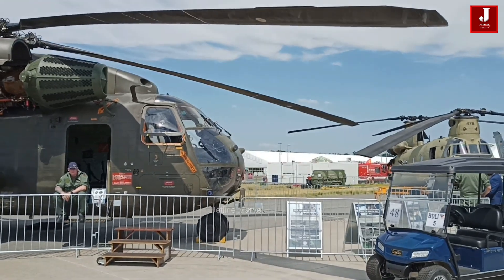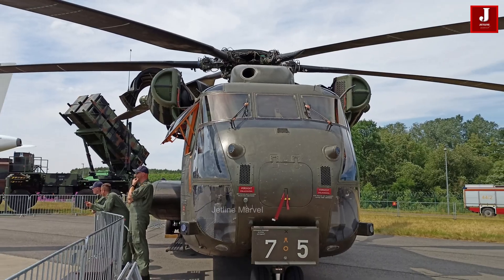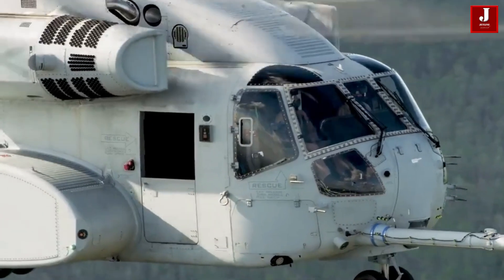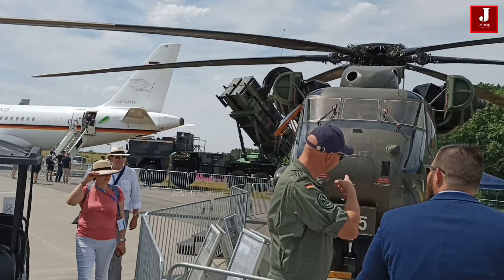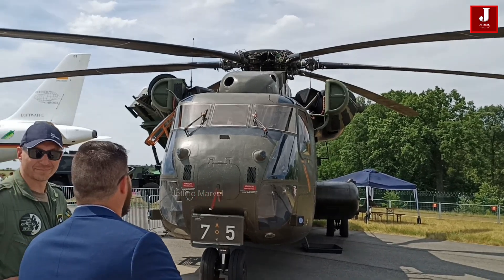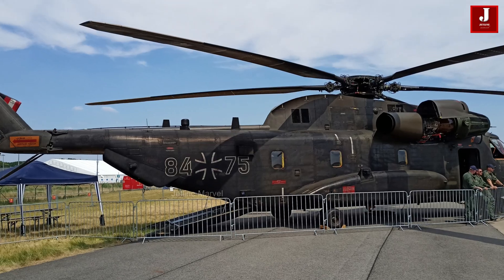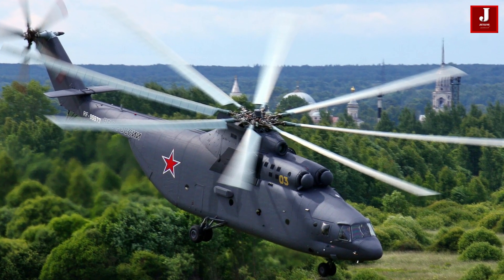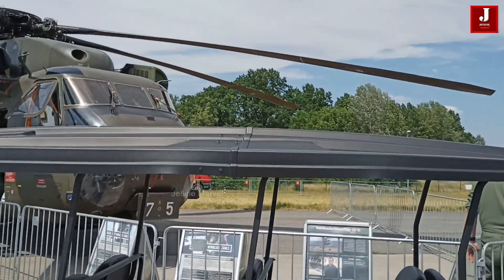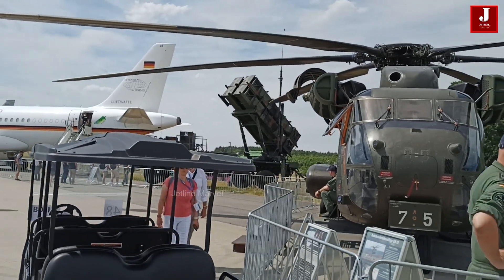In contrast, the Sikorsky CH-53E Super Stallion stands as the United States military's heavy-lift helicopter, specifically designed by Sikorsky Aircraft for the United States Marine Corps. This formidable aircraft is engineered to transport up to 55 troops with the installation of seats, showcasing its significant capacity for transport. Both helicopters are two of the most capable heavy-lift helicopters in service today, each excelling in their unique design and operational capabilities. Let's compare both aircraft.